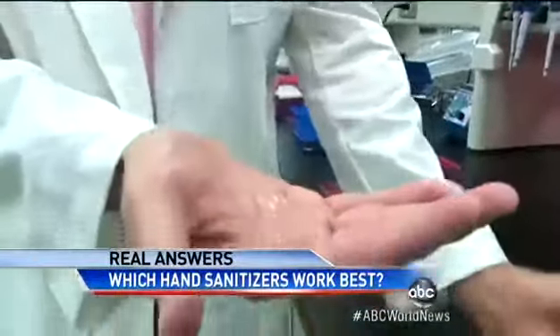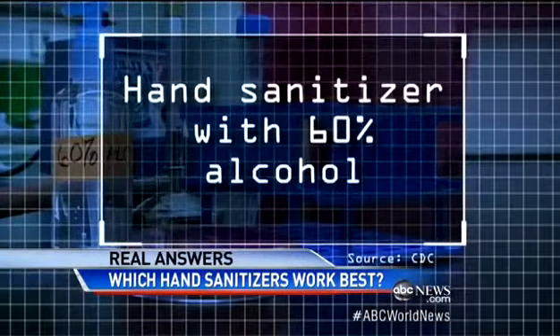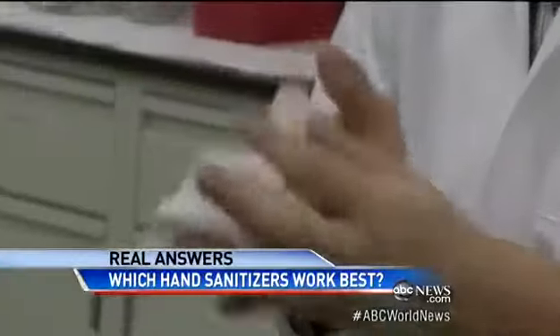So let's review: use hand sanitizers if you can't get to a sink, and look for one with at least 60% alcohol. But washing with soap — any kind — is better, as long as you wash for long enough. Dr. Richard Besser, ABC News, College Park, Maryland.